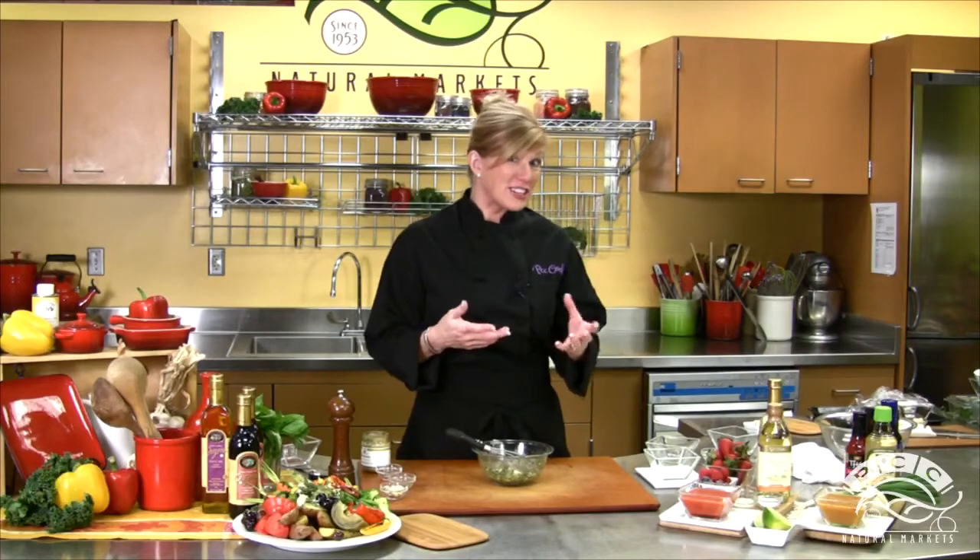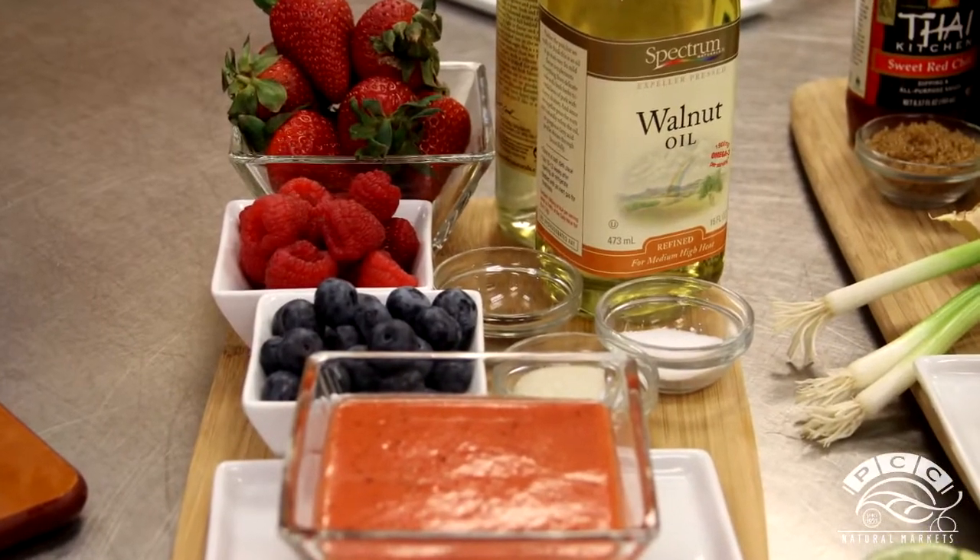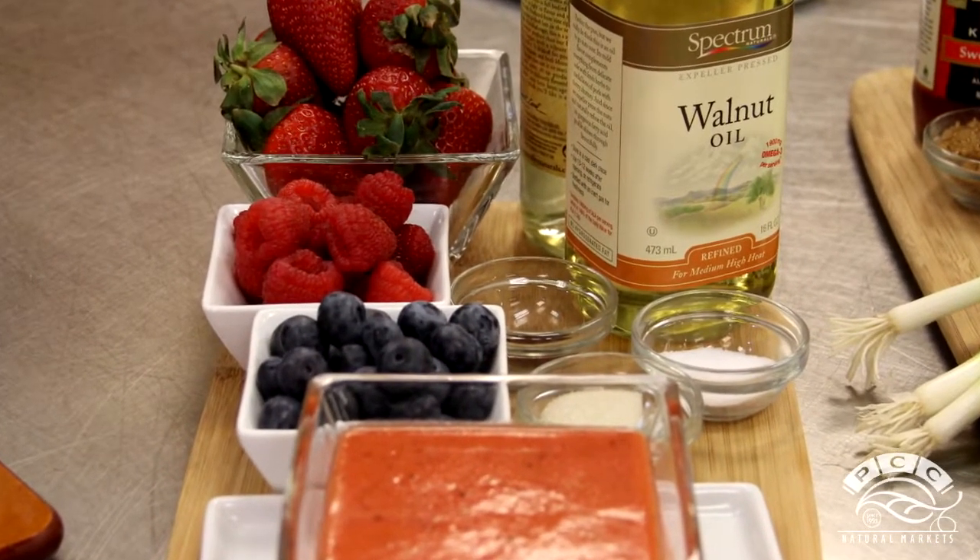Now I want to show you a couple of other variations on vinaigrettes, sort of the other ends of the bell curve. Right here I've got a fresh berry vinaigrette — strawberries, raspberries, blueberries, whatever you want to use. A little bit lighter vinegar for that one, maybe a champagne vinegar or a white wine vinegar, and then a lighter oil too. I like walnut oil in there — kind of a classic, French summery flavor.